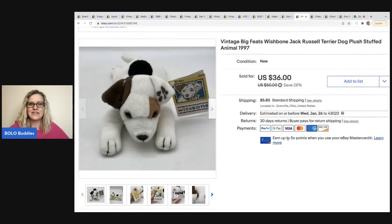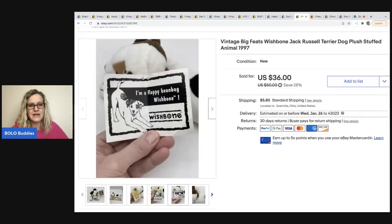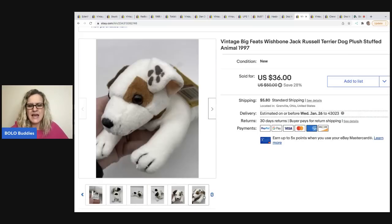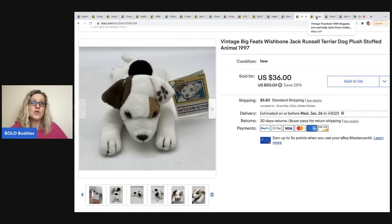I love this one - it's a vintage Big Feats Wishbone Jack Russell terrier dog stuffed animal from 1997. This little guy sold fast: 10 days for $32, and the buyer was all in for $41.23. During my live show, someone mentioned this was maybe from a TV show - I had never heard of it. I was really excited about how much it sold for and how quickly.